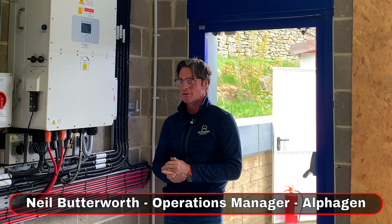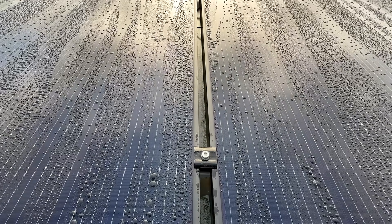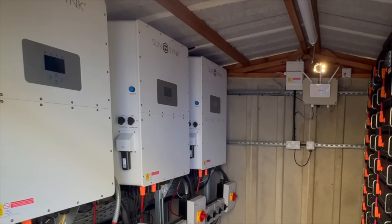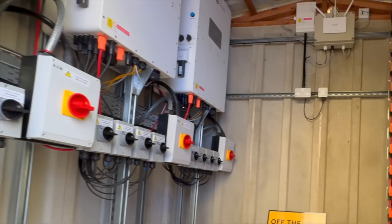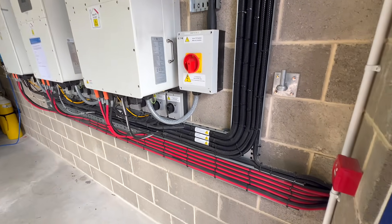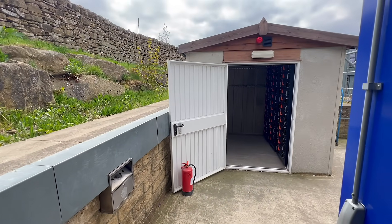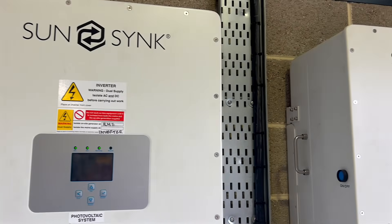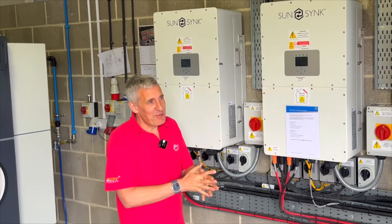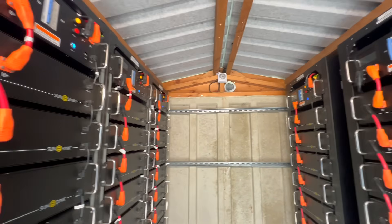Operations manager Neil Butterworth from AlphaGen explains what went wrong. They inherited the installation — originally the inverters were placed in the battery hut, with no protocol followed. Every time it got sunny, the inverters were overheating. Because they were paralleled, if one went off it would take all of them out at the same time. So they moved everything indoors and used the battery hut as a battery hut, as it was originally intended — a more controlled environment, not being baked by the sun.